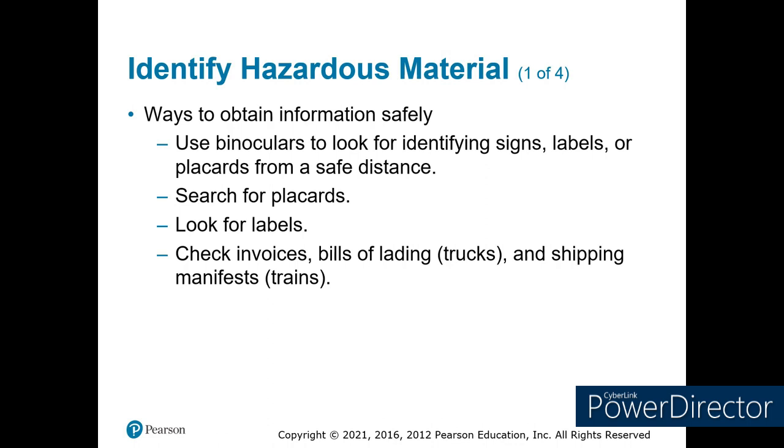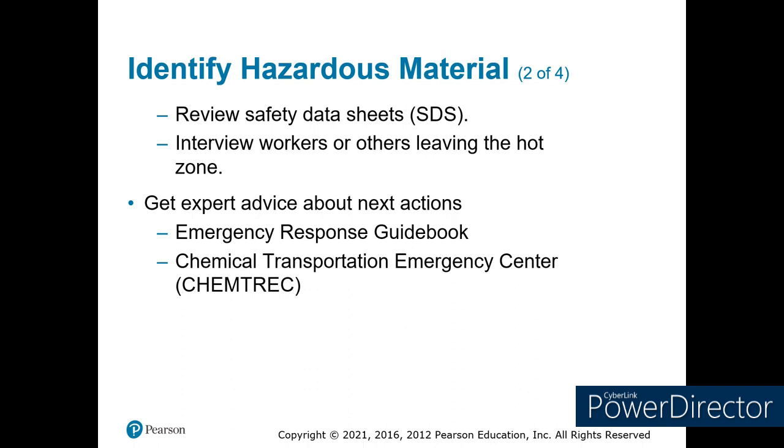Get the SDSs — if it's a fixed facility, they will have the safety data sheets. Talk to workers that are coming out after they've been deconned; they can tell you what potential hazards there are. Then use the emergency response guidebook as your initial source of information, or call CHEMTREC — it's an 800 number that you should have programmed into your phone if you're working on the streets. CHEMTEL is the other option.